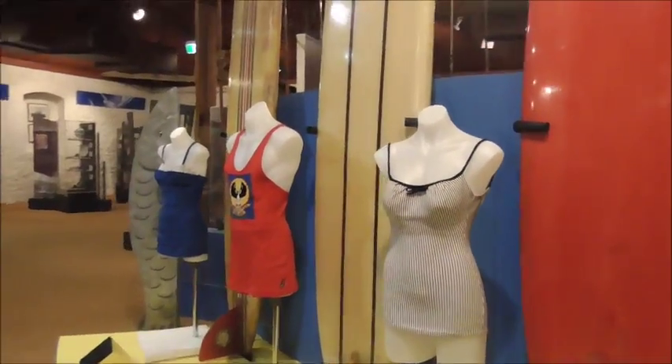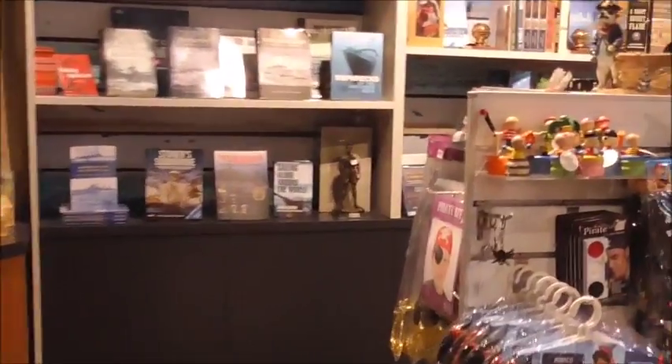Visit the beach in the early 1950s at the Fascinating Life on the Beach exhibit. Make your trip memorable by visiting our gift shop with gifts for all ages.